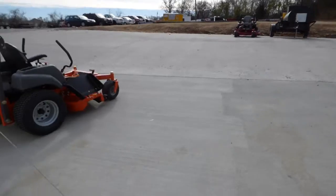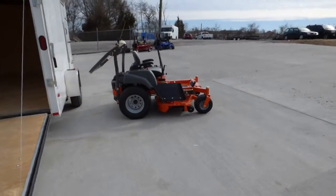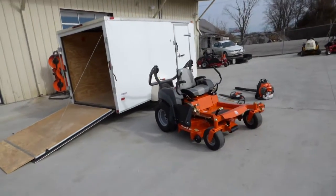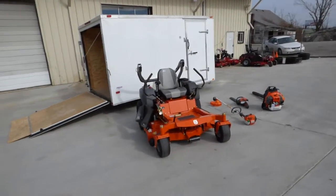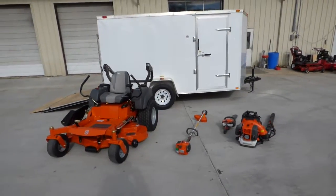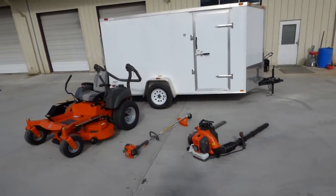The package includes the Husqvarna MZT-52, a Husqvarna 323L string trimmer, a Husqvarna 122HD45 hedge trimmer, and a Husqvarna 350BT backpack blower.